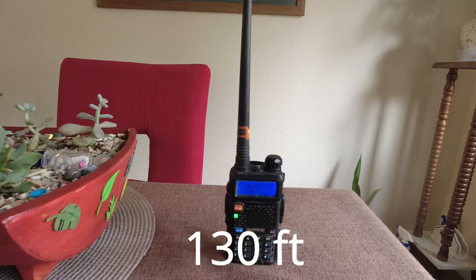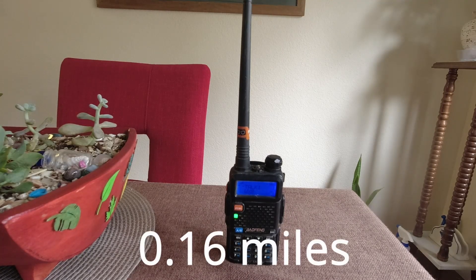First test: Baofeng 130 feet away, Rocky-Talky 130 feet away, 20-watt mobile 130 feet away. Next, the Baofeng at 0.16 miles away inside the car, Rocky-Talky at 0.16 miles away inside the car, and 20-watt mobile at 0.16 miles away.